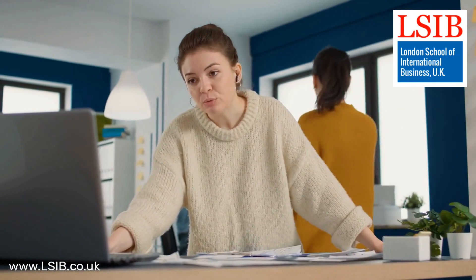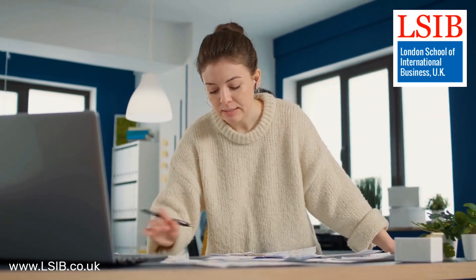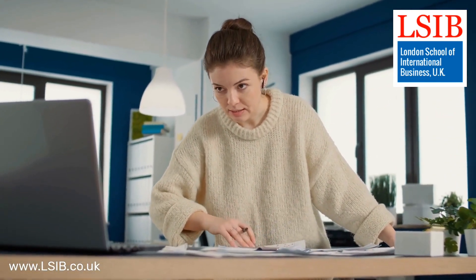Identifying the right distribution channels ensures that products reach customers efficiently and effectively, maximizing market reach and potential sales.